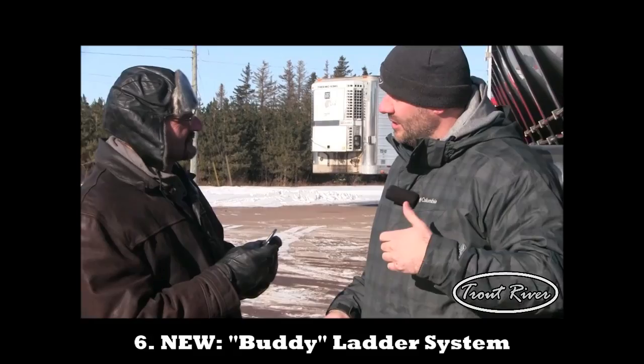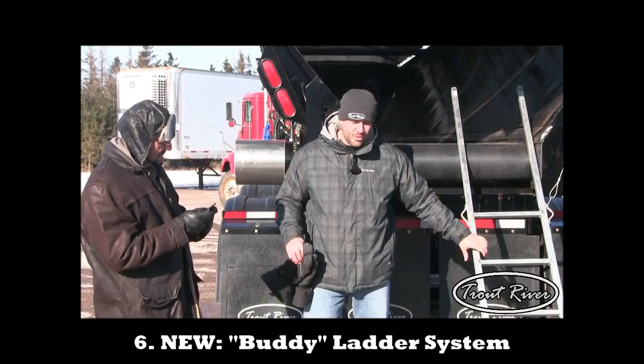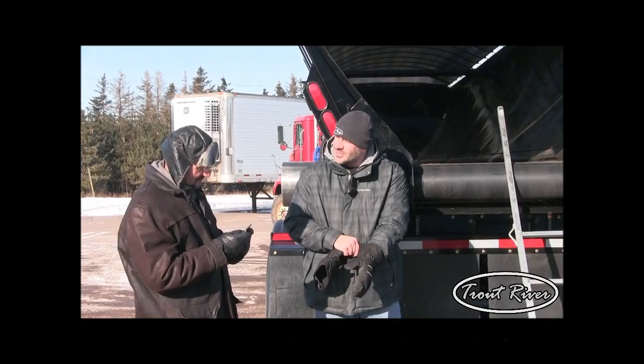And in terms of safety, making sure that we're keeping the trailer safe for all the job sites, we have this ladder here that attaches to the other ladder at the side of the trailer. It's easy to take off, it's easy to store, and now you can get into the back of the trailer without having to climb over the side of it.